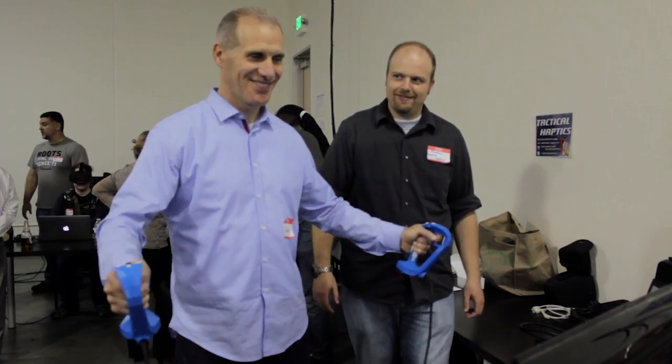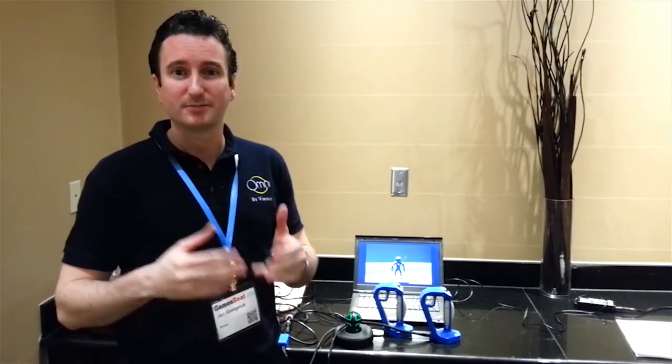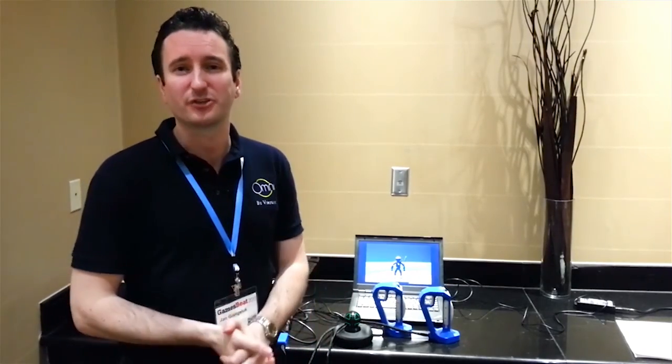I used the reactive grip prototype with our motion tech and I was amazed how it provides real tangible physics to virtual objects. I just tried out the reactive grip controllers. I think together with the Virtex Omni and the Sixth Sense trackers, this makes for a complete and immersive virtual reality experience.